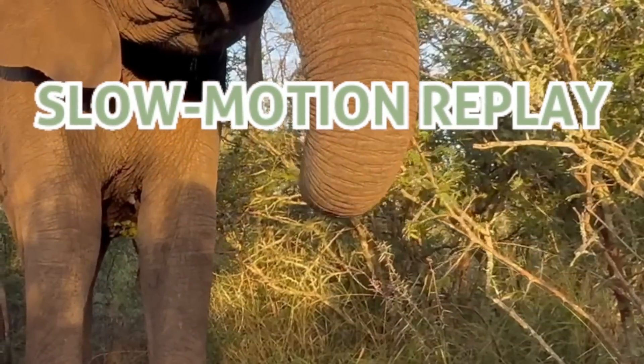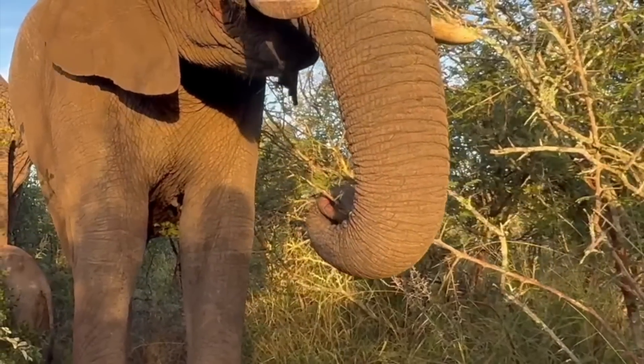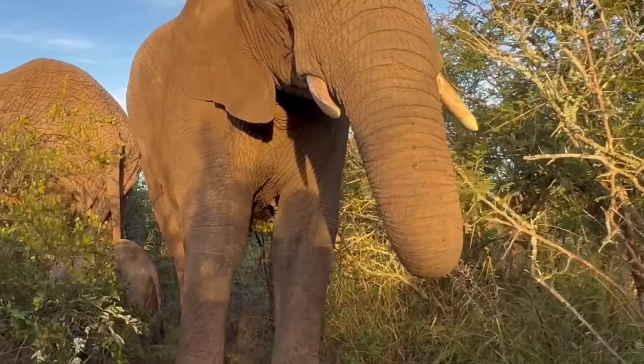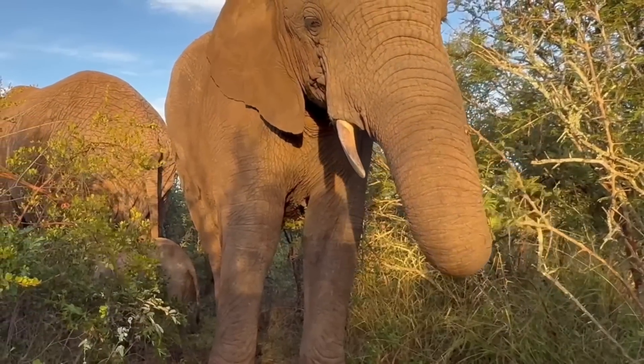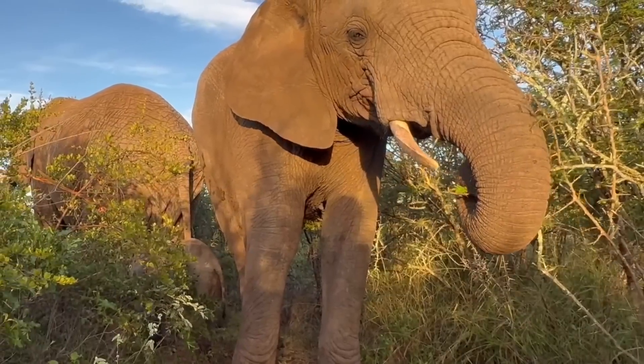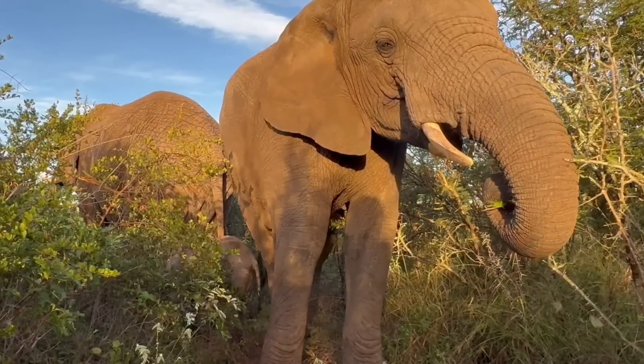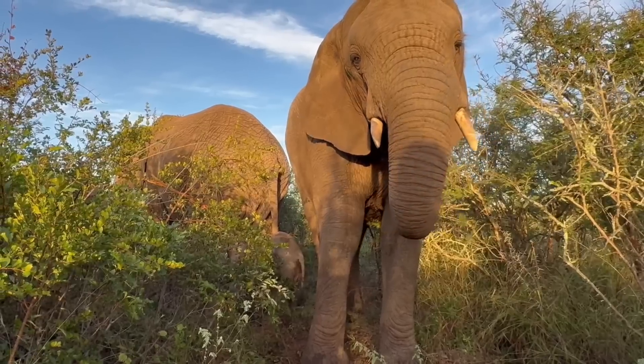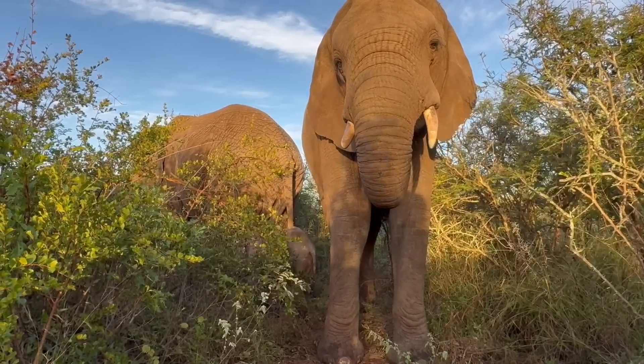Kumbura is a young adult cow that was rescued in 2009. Watch as she carefully selects and wraps the distal part of her trunk around a chosen branchlet as she showcases the behaviour called pluck branchlets. She then continues to guide the branch into her mouth to enjoy.